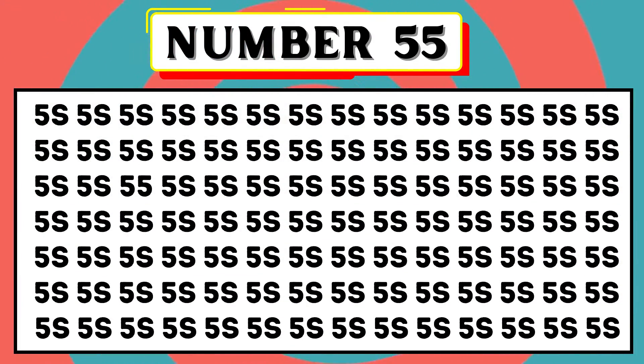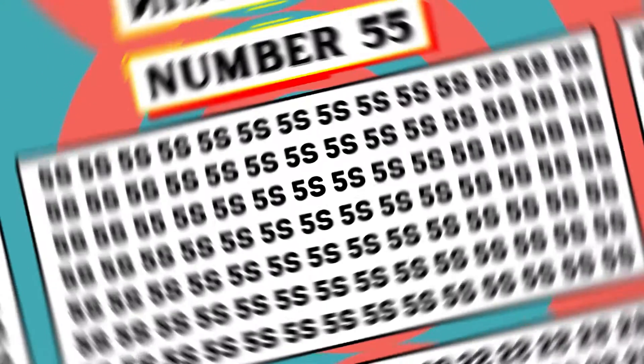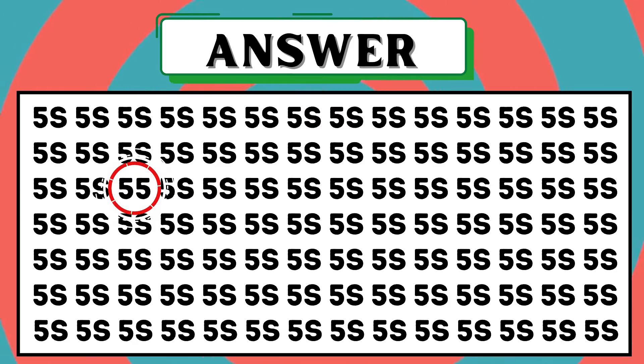Guess the 55 in the image. Accurate answer! The third number in the third row is 55.